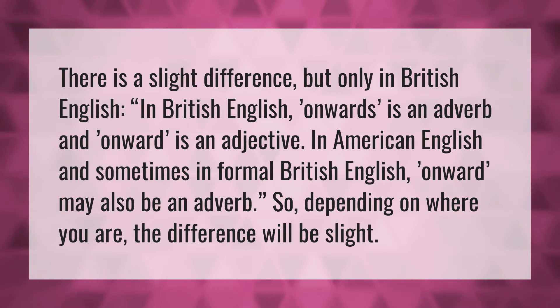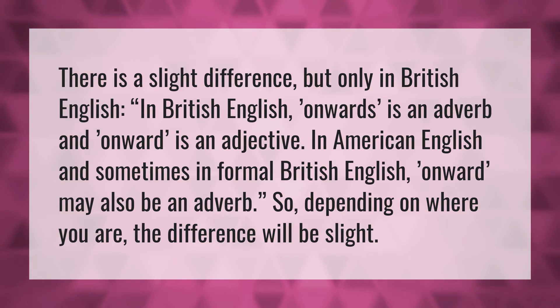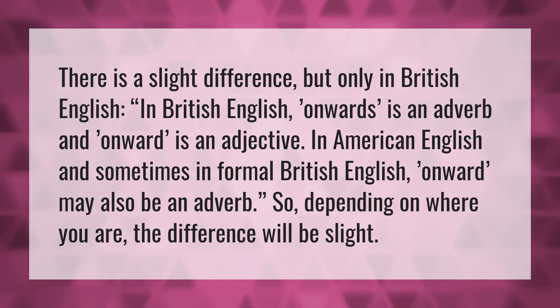There is a slight difference, but only in British English. In British English, onwards is an adverb and onward is an adjective. In American English and sometimes in formal British English, onward may also be an adverb.